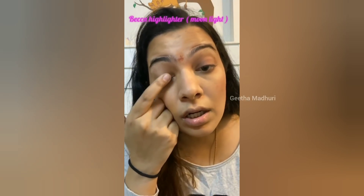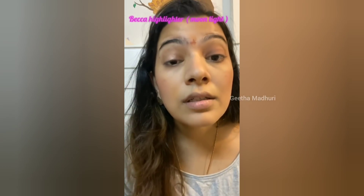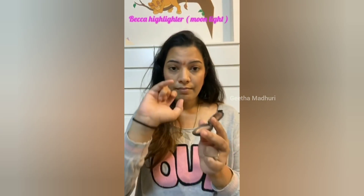Take a little highlighter and rub it on your eyelid at the centre of your eye. Use the same highlighter and apply it on the body of the lid.